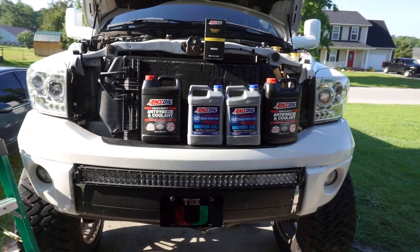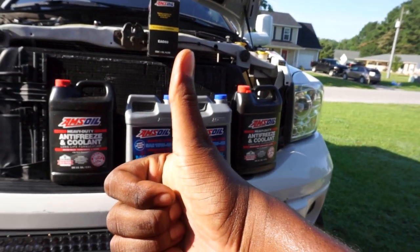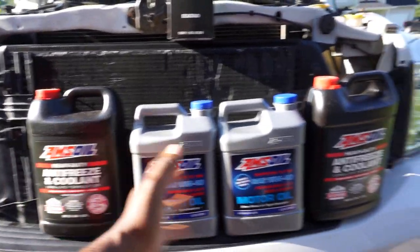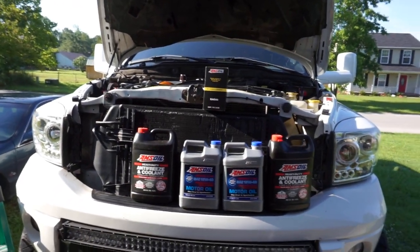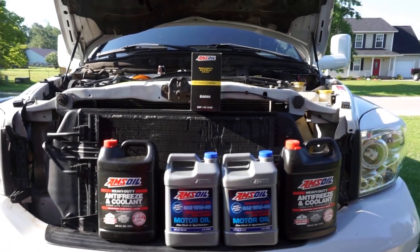What's going on everybody, welcome back to the channel, hope you guys are having a good day. Today I'm bringing you guys some content, some knowledge on AMSOIL. If you enjoy this video please go ahead and smash the thumbs up, it helps the channel out so much. It's been a while since I actually talked about AMSOIL, we have a lot of new subscribers who maybe haven't seen the older AMSOIL videos.